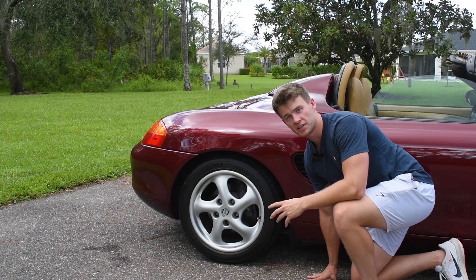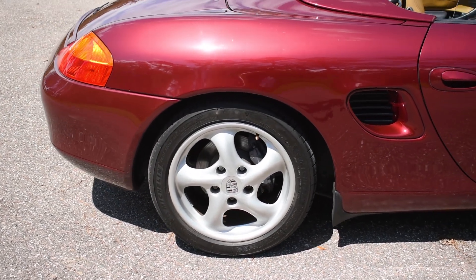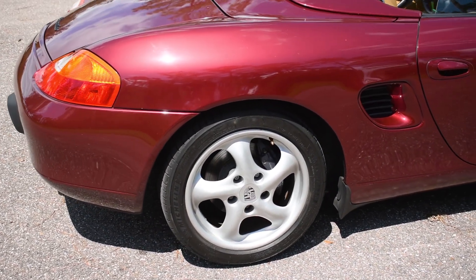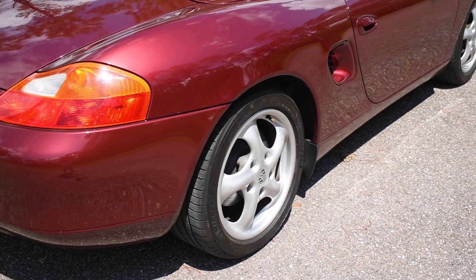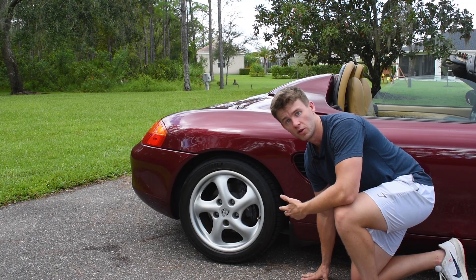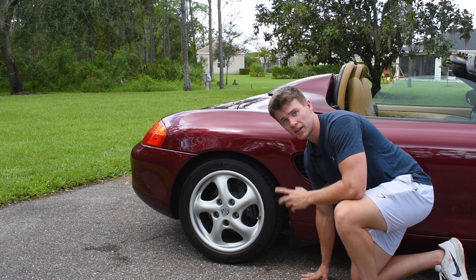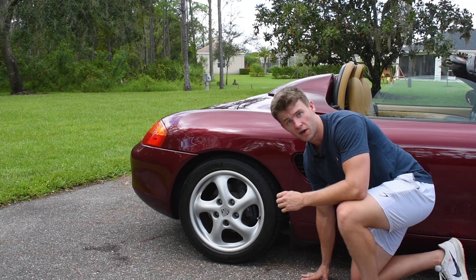The rear wheel is pretty much the same as the front in terms of braking and the wheel itself — obviously with the wider 255 tire. The suspension is pretty much the same with the exception of one thing, which Porsche calls the Weissach axle, which basically corrects toe angle while in the middle of a corner. It's a very advanced system that certainly is one of the things that puts Porsche a step above everyone else when it comes to fine engineering.